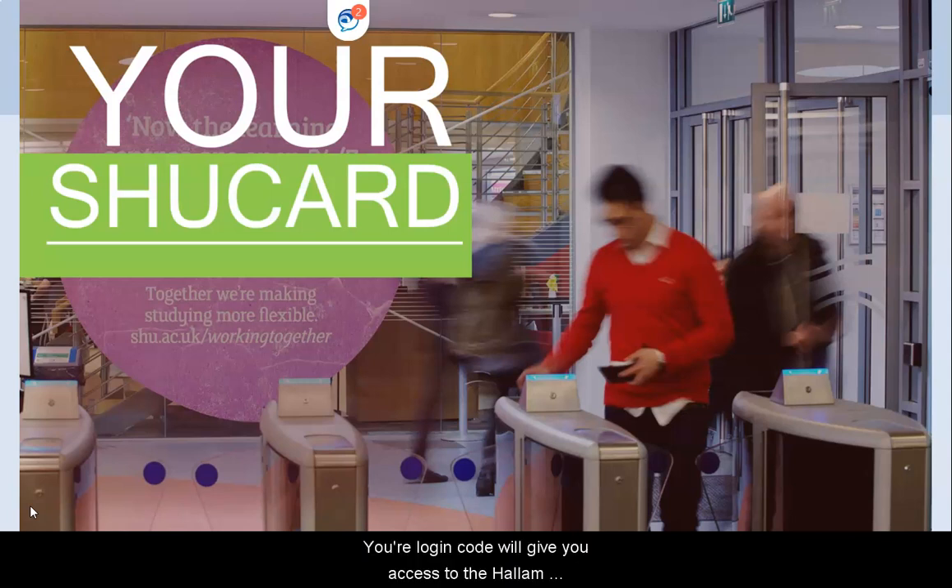Your login code will give you access to the Hallam Blackboard channel, which gives you the journal article database ProQuest Central, along with other resources such as RefWorks to help you with your referencing, the Skills Centre to help you with your study skills and academic skills, Studiosity, which will provide feedback on your assignments, and LinkedIn Learning, which provides free online tutorials on a whole host of learning and digital subjects.